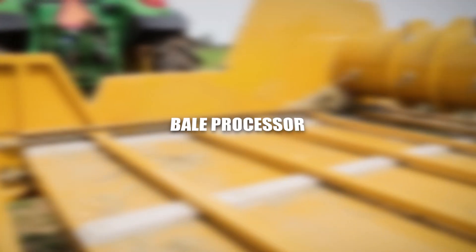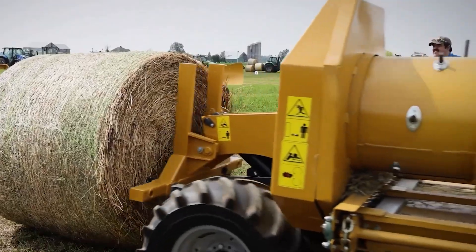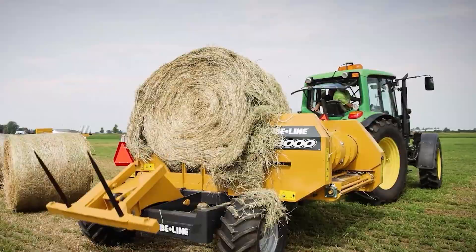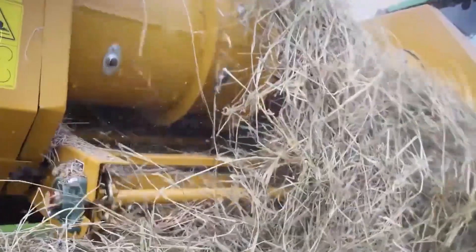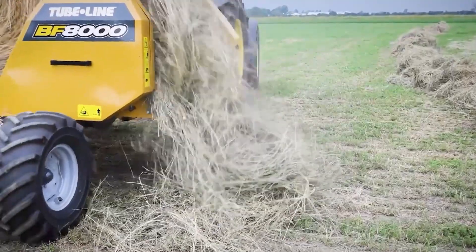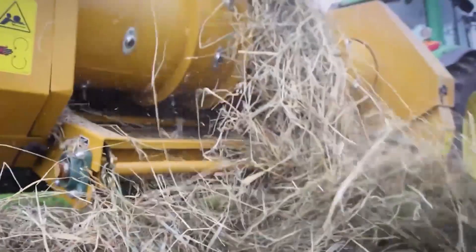The Bale Processor is a futuristic machine designed to streamline the preparation of feed for livestock. This advanced processor employs cutting-edge technology to shred and distribute hay or straw bales with unparalleled efficiency. Equipped with intelligent feeding mechanisms, the Bale Processor ensures uniform distribution, minimizing wastage and optimizing nutritional intake for livestock.